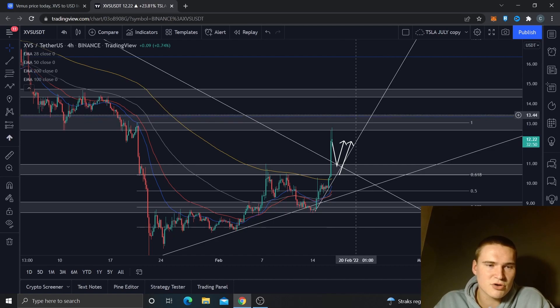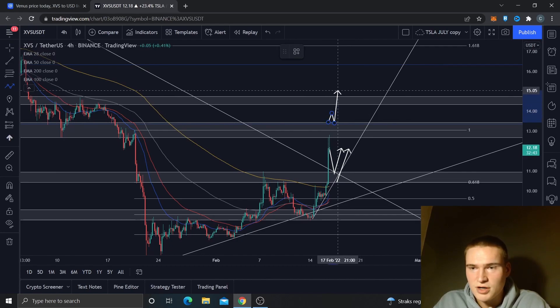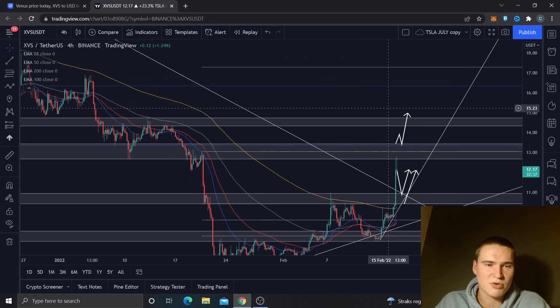If we do manage to close above 13.5 within the next day, then I think we can get to the region around 15 very easily, but I do think that's the maximum price target at this point in time.